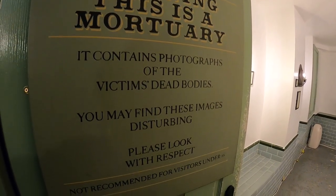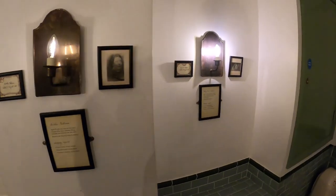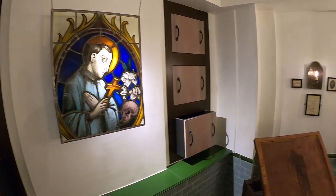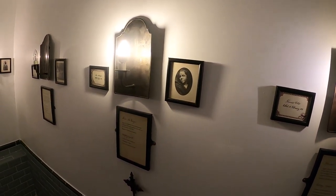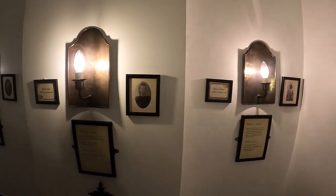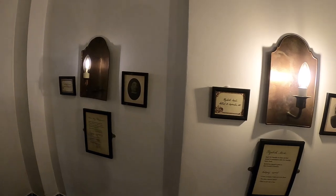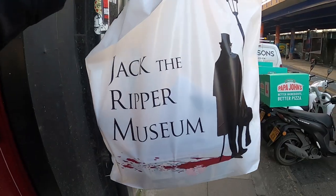I'm going to go to the basement because that's the last part of the tour, and after that hit up the gift shop. Hey, pretty interesting huh? It was pretty heavy actually, seeing all the pictures of the women's bodies. Anyways, let's go to the gift shop — got a bunch of Jack the Ripper goodies.